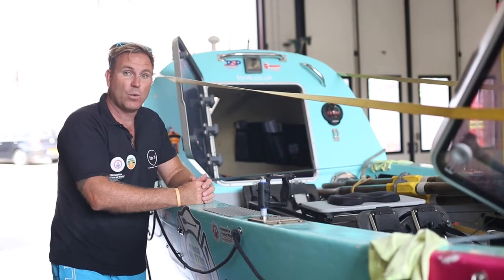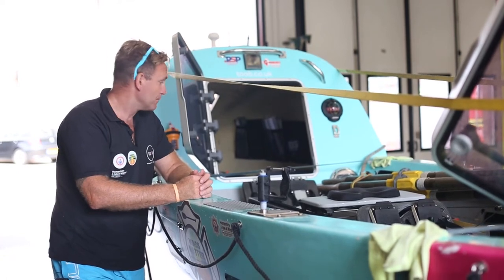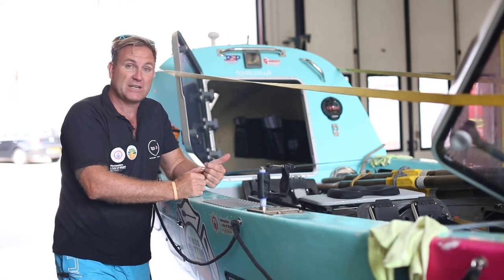We've also got in the cabin our water maker, so we will be making our own water for the whole crossing. It gets pumped and we'll make about 20 litres per day, which will be used for both drinking and cooking.